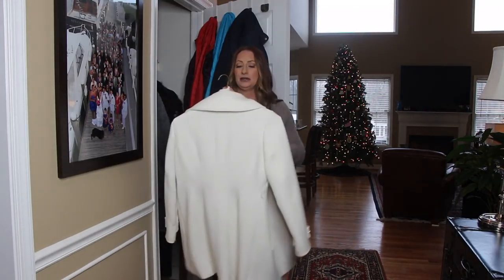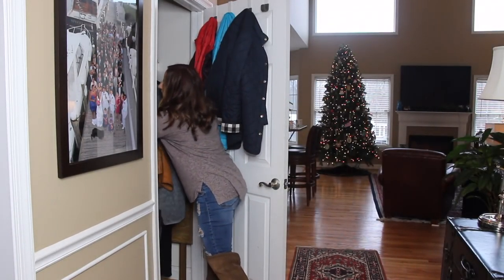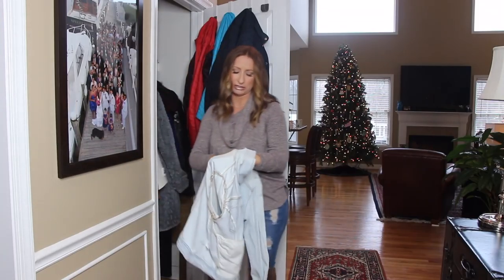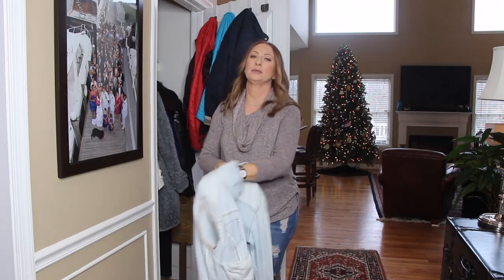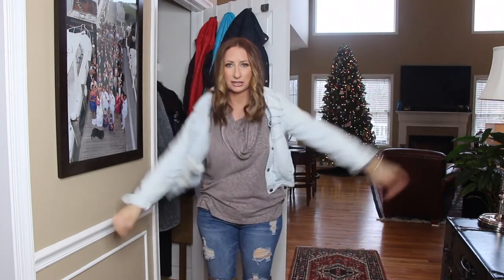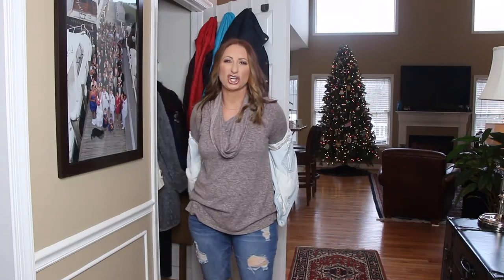We also have another light denim jacket here from Hinge — I believe it's a large. Just a light denim jacket I wear over dresses or t-shirts, very easy and comfortable.